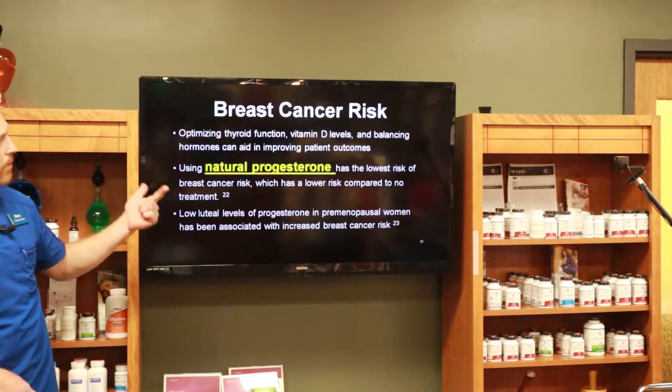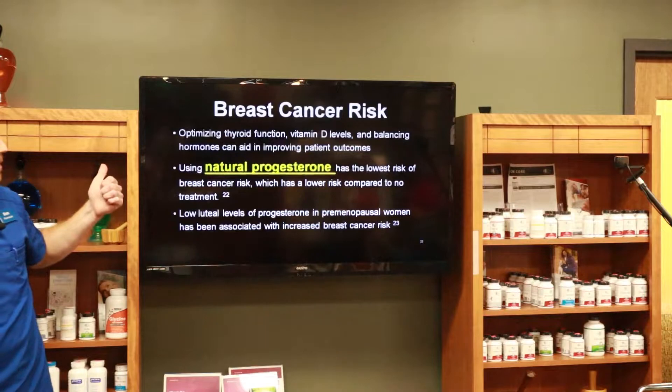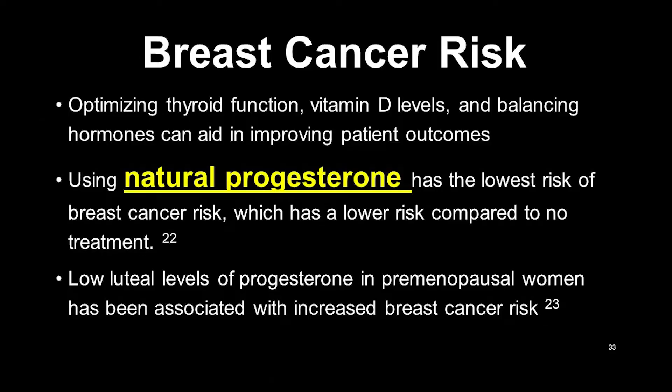Optimizing thyroid function, vitamin D — which is actually a hormone — and balancing hormones can aid in improving patient outcomes. Using natural progesterone carries the lowest risk of breast cancer. Even the synthetic progesterone from the Women's Health Study showed some benefit in breast cancer protection. But bioidentical progesterone has the lowest risk, which is actually lower than no treatment at all. So if you think doing nothing is safest, your risk is actually higher than the woman who takes progesterone.